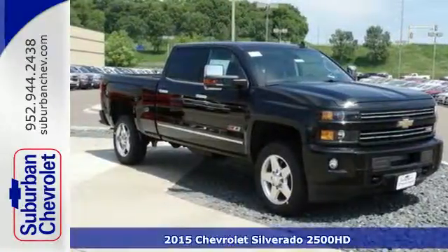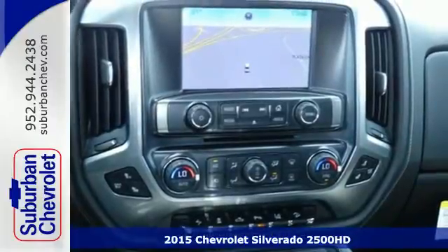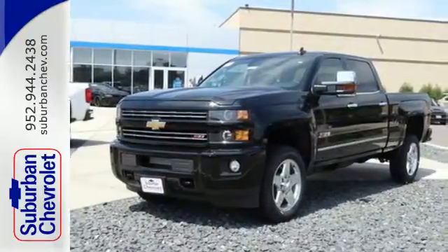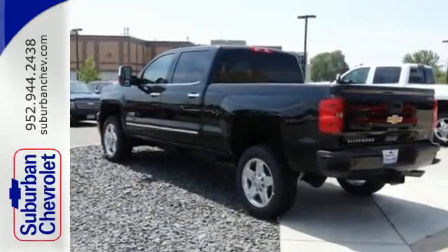It's a 2015 Chevrolet Silverado 2500 heavy duty. The trailering ability of this heavy duty truck will always be there to help keep you in control. It's built on a solid foundation to provide you the ride quality you deserve.